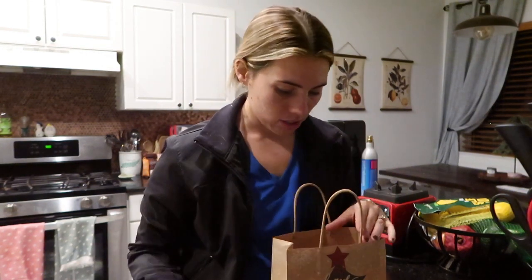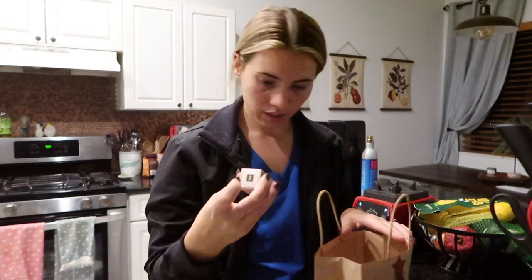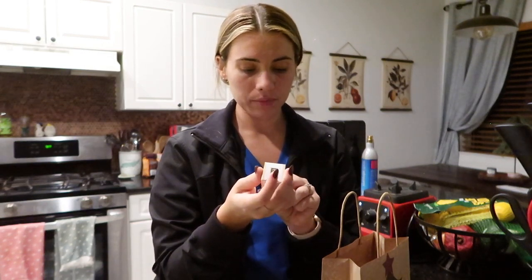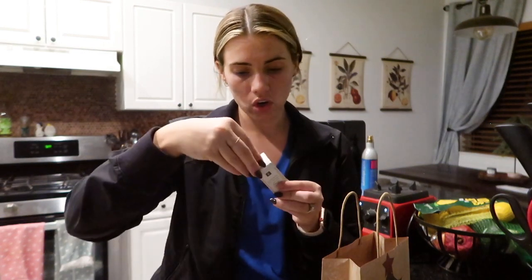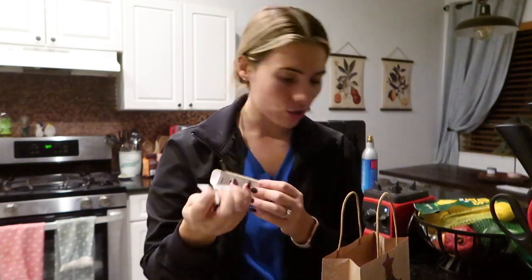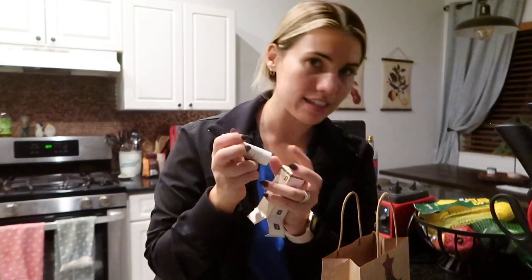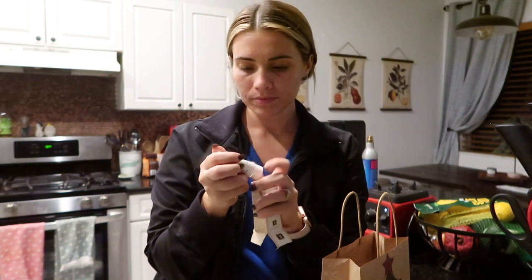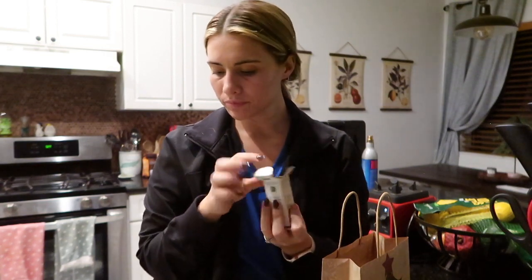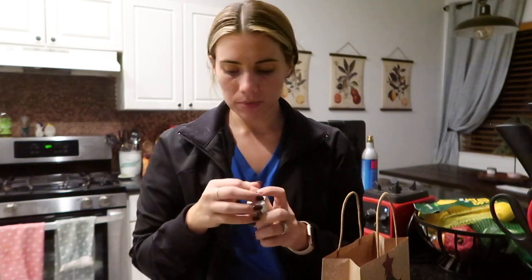I'm going to put these in the fridge and probably put them on tomorrow. And then a kombucha microbiome leave-on mask with pre, pro, and postbiotics for all skin types. There's also some Hershey's Kisses and candy canes in here. Cute. I'm going to put the eye patches in the fridge because I've been elevating my morning routine and I feel like this will just be the cherry on top.